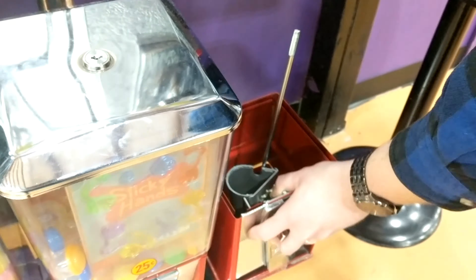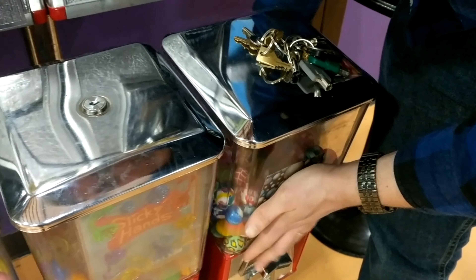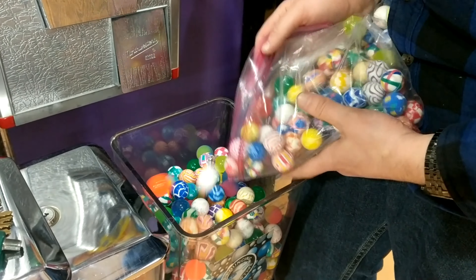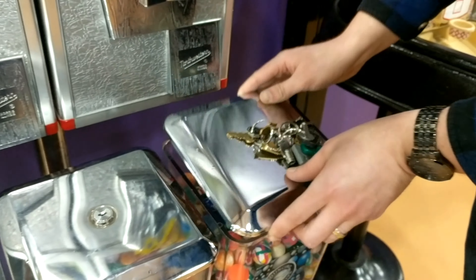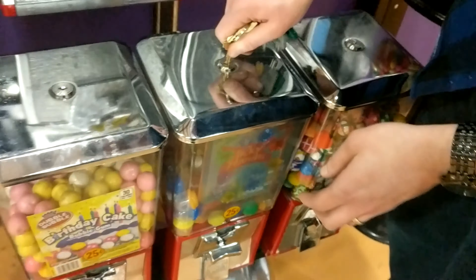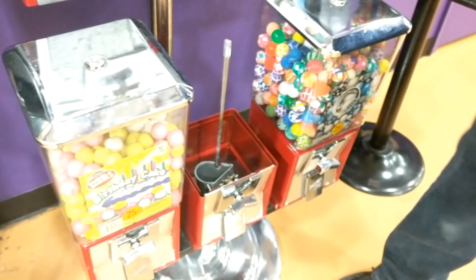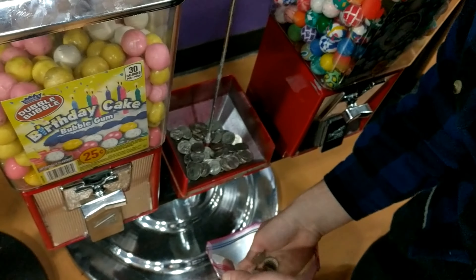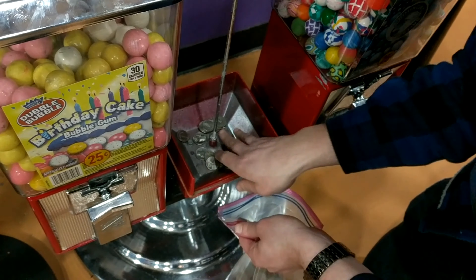The bouncy balls typically don't do too great, but they usually do at least decent, and they seem to have done a little better than normal this time around. Definitely happy with that considering how low the product cost is for bouncy balls — they're not quite as cheap as gumballs, but pretty close. Go ahead and put this machine back together and fill it up with the bouncy balls, making sure there is plenty of product. On to the next slot — I actually switched it out. Last time I had the rings in here, this time I have the sticky hands, and they are moving way better than the rings were. Very happy with that decision.